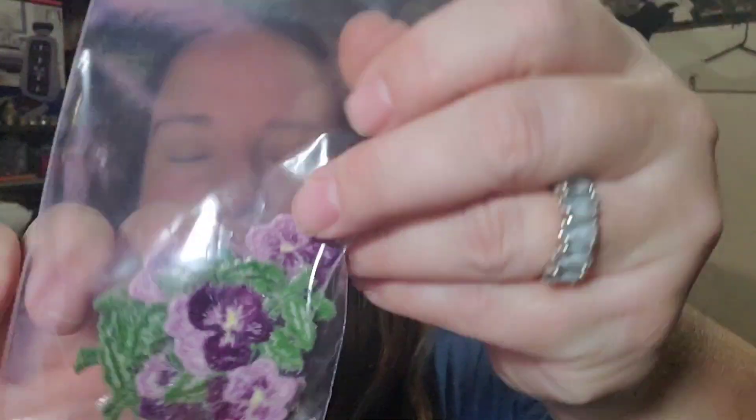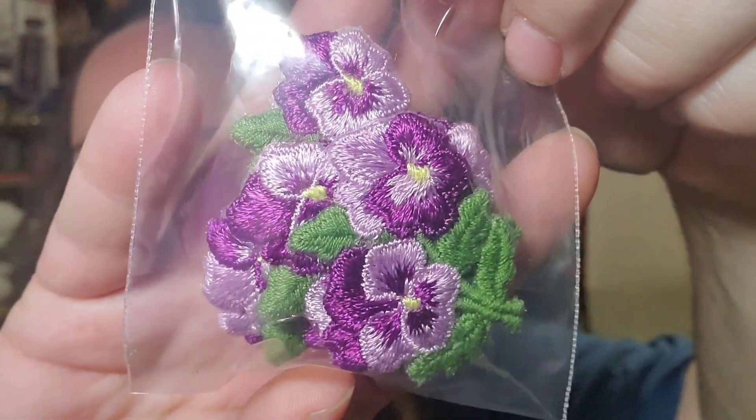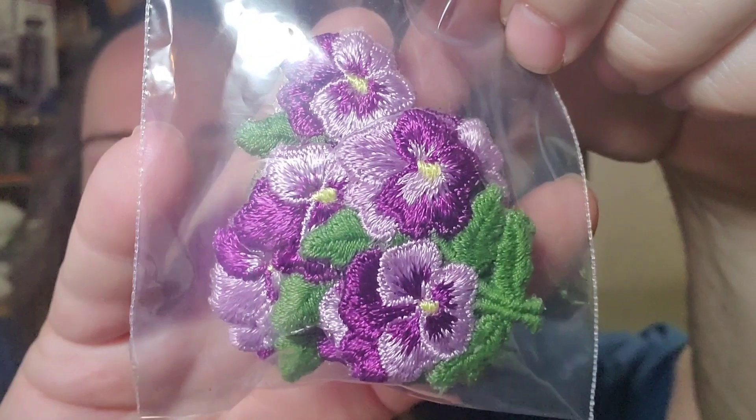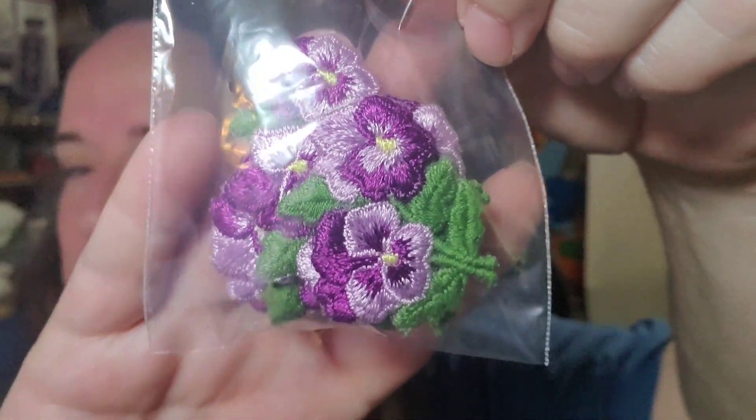Up next are these really cool vintage patches. These were in the craft storage lots that I got, so I'm actually already in the profit from those sales. These sold for $7.99 free shipping — there are six of them and shipping will just be three dollars, so about a four dollar profit.